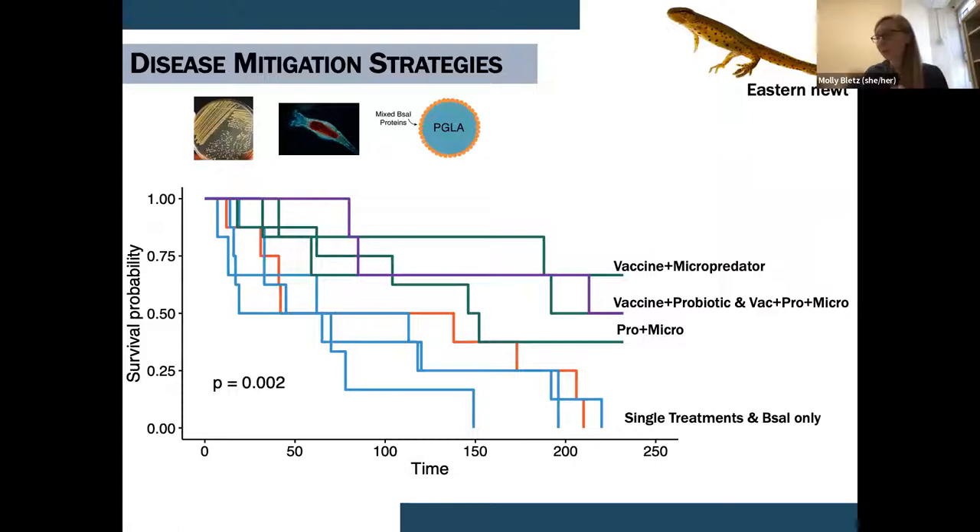What we found for survival was that none of the single treatments — probiotic, micro-predators, or vaccine alone — increased survival at all. But as soon as we paired any of the actions together in either a two-way or three-way design, we had a significant increase in survival. I'm particularly interested in the vaccine-plus-probiotic synergy. The take-home here is that it seems we need combination strategies to really make this work.